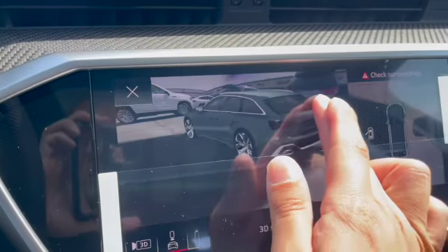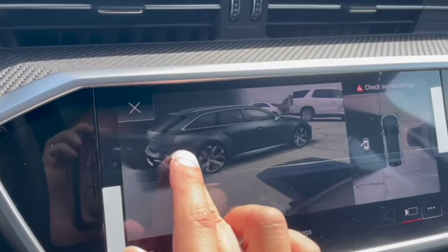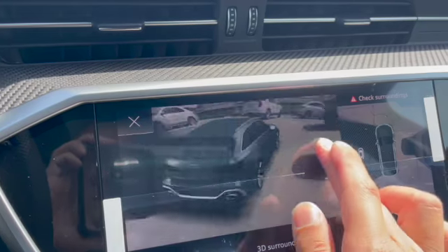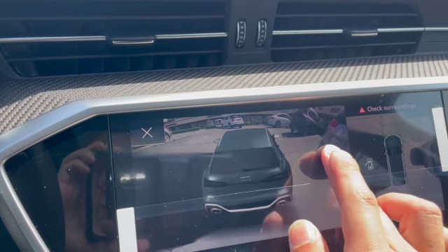The Audi RS6 also has a 3D backup camera with bird's-eye view. You can turn where the car is — that car's backing out — so you can see how close you are and how over or under you are to the car next to you.